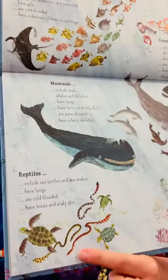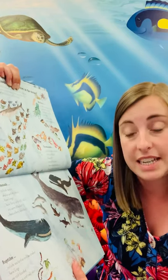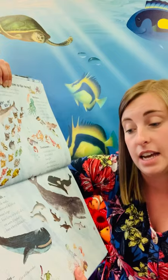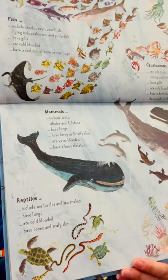And then we have reptiles. So that includes sea turtles and sea snakes. They have lungs, they're cold-blooded, and they have bones and scaly skin. So they're a little bit different to mammals.